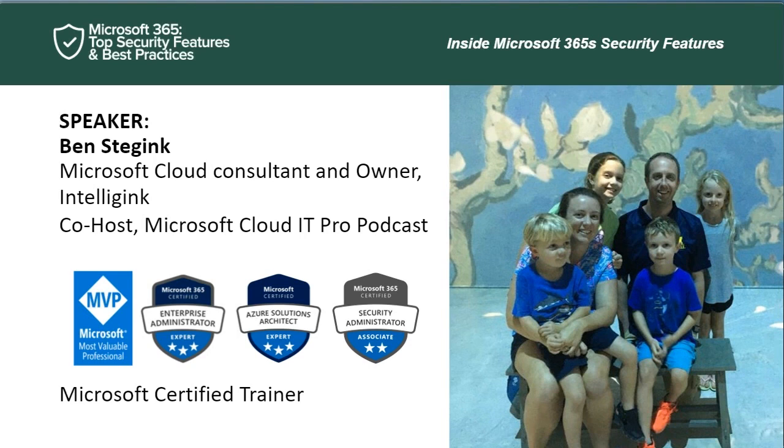Thanks, John. I forgot — I need to have you update the bio. I can now add Microsoft MVP to my bio as well. But yes, thanks for having me. We're kicking it off on a Friday, a little bit relaxed today. Always a pleasure to be back here talking to everyone. If you want to find me, just search for my name, Ben Stedjink — as far as I know, I'm the only one out there.